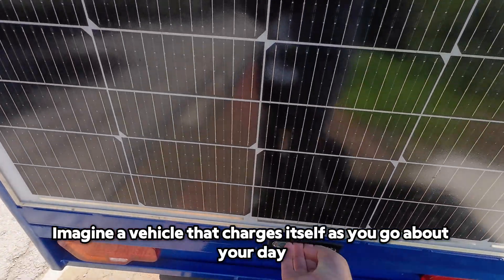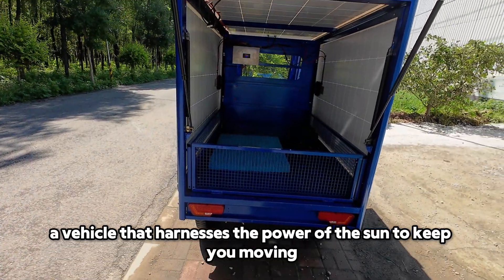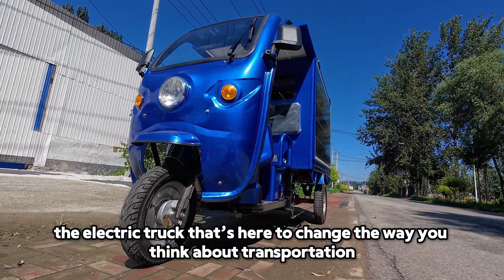Imagine a vehicle that charges itself as you go about your day, a vehicle that harnesses the power of the sun to keep you moving. Meet the QSE Solar Cargo, the electric truck that's here to change the way you think about transportation.